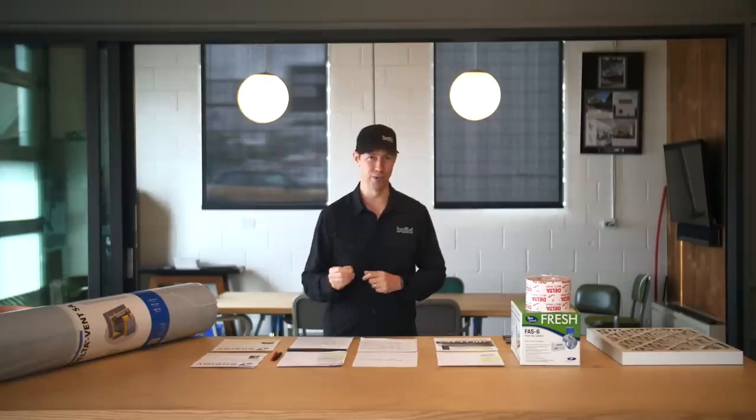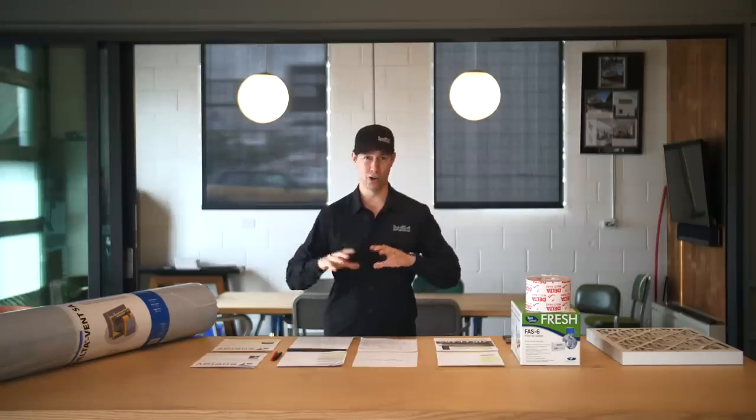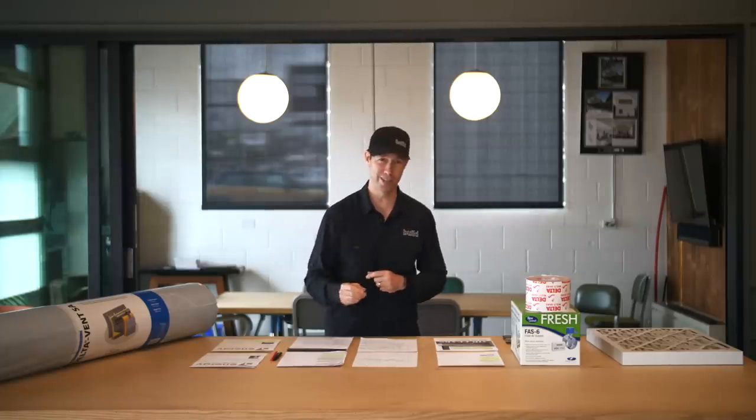On the Build Show today, we're going to be answering the question: do houses need to breathe? I get this comment all the time because we talk a lot about air tightness on this channel. I get the comment, 'Matt, houses that were older lasted because they breathed, because they were leaky. You're building houses way too tight.' On today's episode, we're going to answer this question.